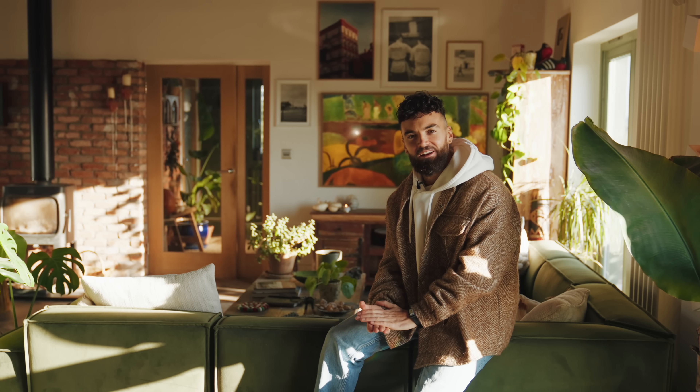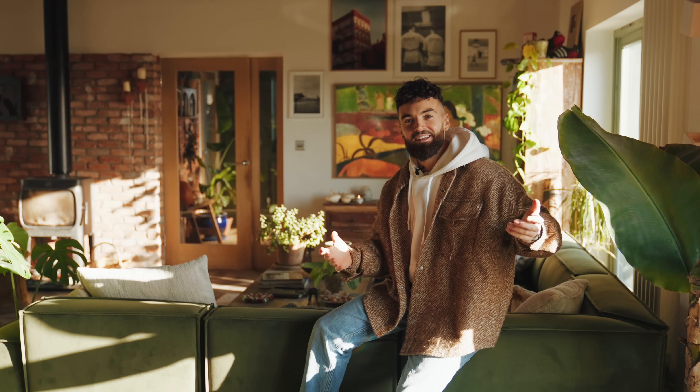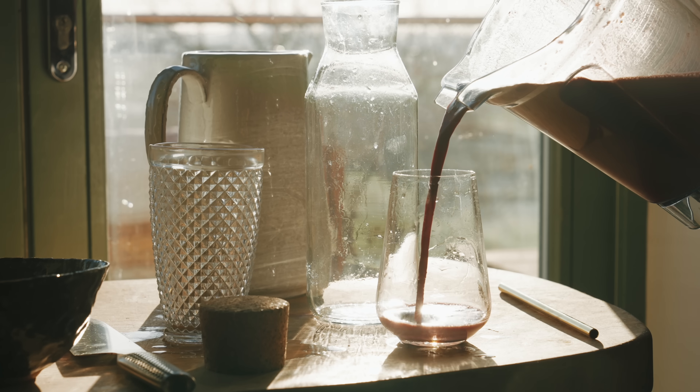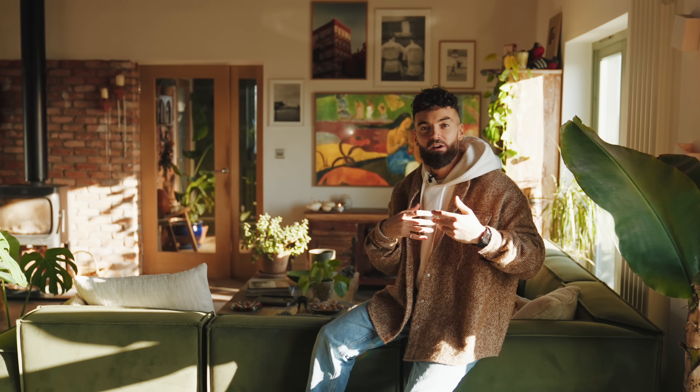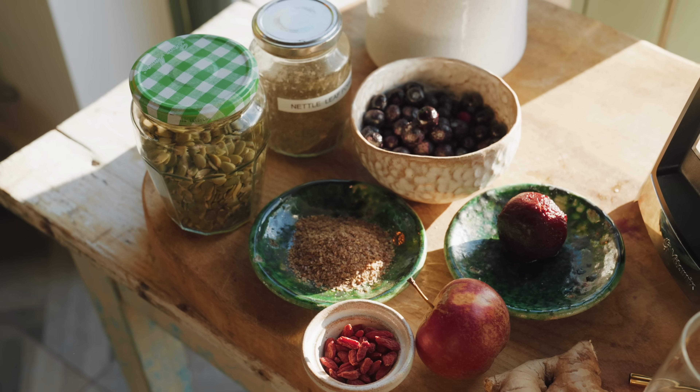So we've made our turmeric latte, made a lovely Indian stew, and had an ice bath — now I'm going to show you how to make a lovely beetroot blueberry smoothie that's packed full of anti-inflammatory properties, and just really good for us all around. There are some amazing ingredients in here, some you may not have heard of before, but I really recommend getting them into your diet.